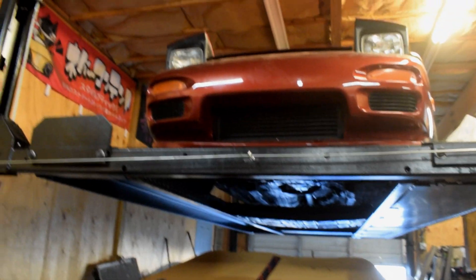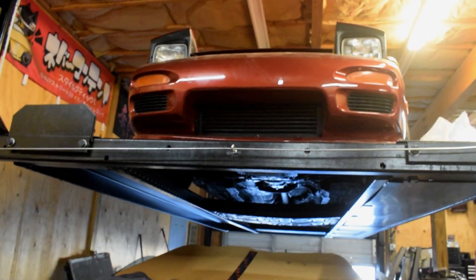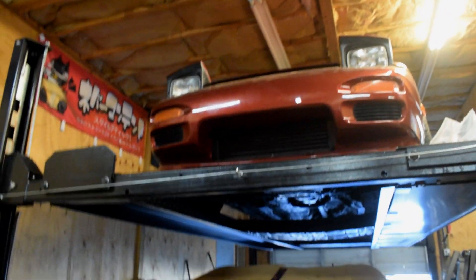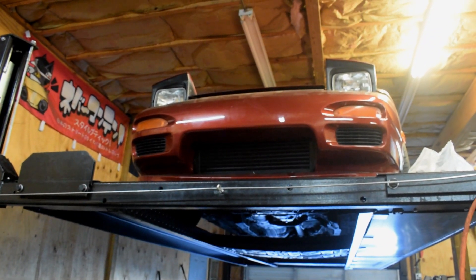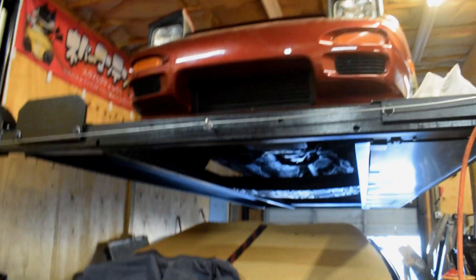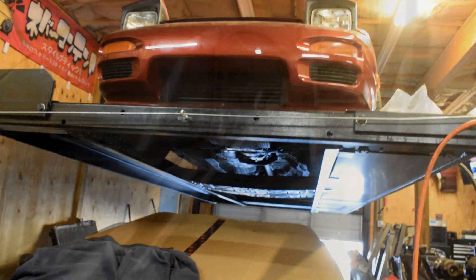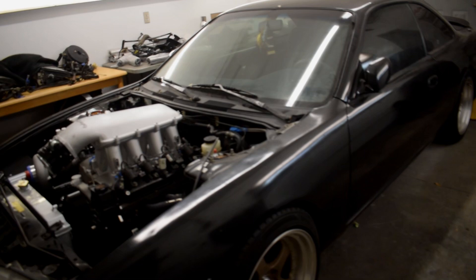Hearing the SR does make me miss my old S14. It's been a while. I guess you have a good street car now with the JZX — that replaced that car — but man, the sound of an SR... The JZX is a big car, so having something light and nimble is very cool. Jumping between the S14 and the JZX is interesting because the S14 feels like a race car, but the JZX is just so floaty and nice — that's what it's for.